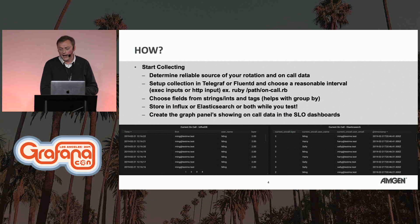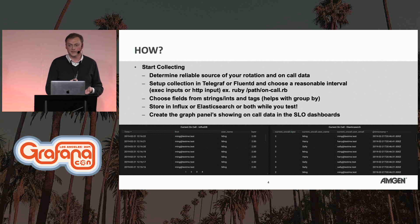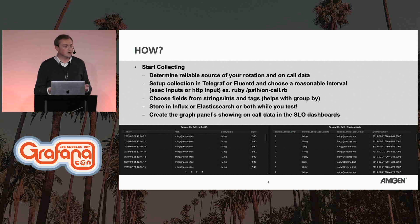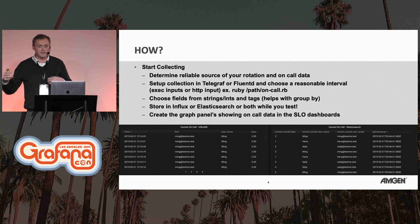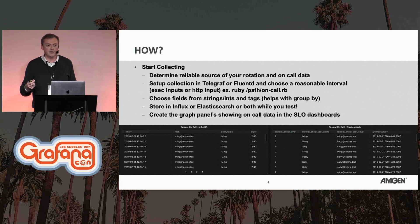This is real data, even though the names are fake. You really just need to start collecting and determine what your reliable source of on-call rotation and call data is. Some people manage on-calls with a SaaS provider — there are several here at the Grafana conference. You can use CSV files, Google Calendar, Outlook with Office 365 — whatever you're doing today, there's a way to get it in. I'm doing this from Telegraph or Fluentd, using Ruby to run a Telegraph execution to get the JSON, parse it into InfluxDB, and store the data at an interval that makes sense for your team.